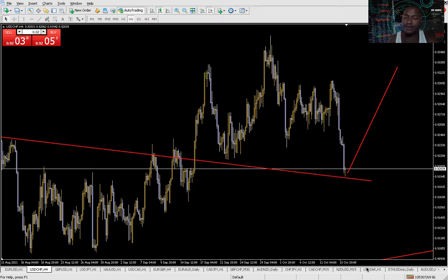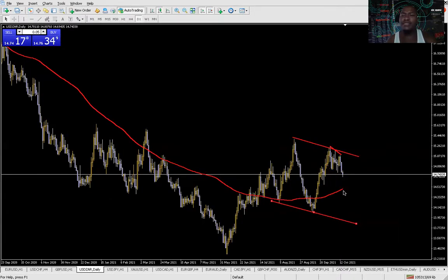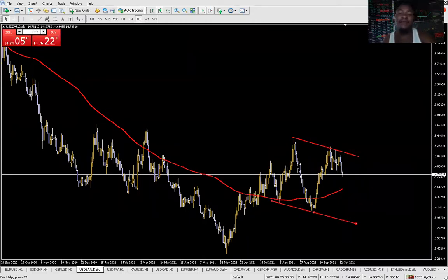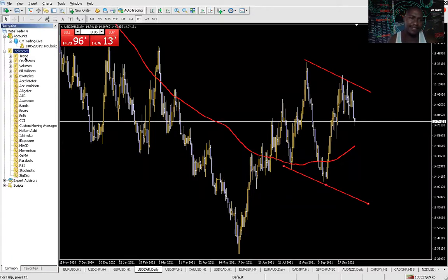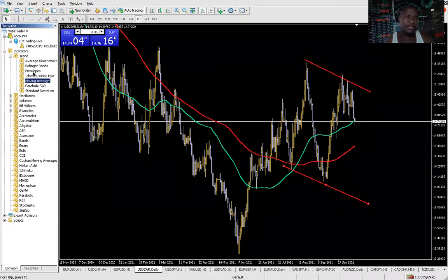Let's talk about USD/ZAR. We know that the market has been pushing towards the downside - the rand has been getting stronger. Some of the numbers came up negative. This is on a daily timeframe. I'm going to add the moving averages - I'm adding the 50, 200, and 100.